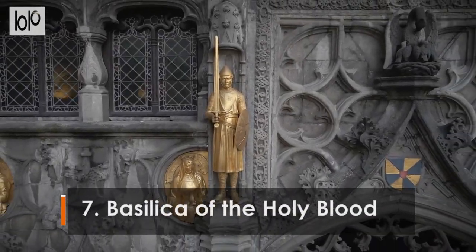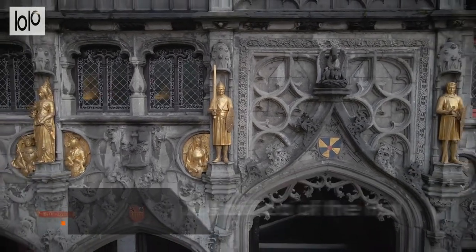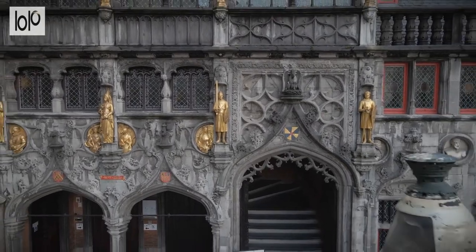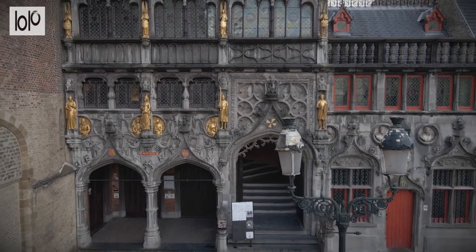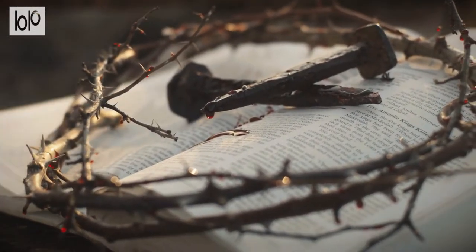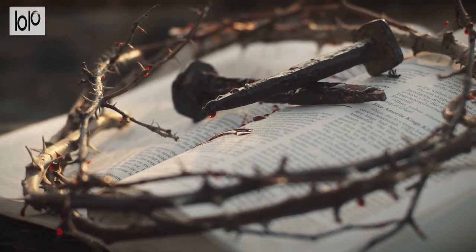Number 7. Basilica of the Holy Blood. The Basilica of the Holy Blood is not only impressive for its blending of Romanesque and late Gothic architecture, but also the sacred relic kept inside. The upper chapel is home to the famous vial which is said to contain a drop of Jesus Christ's blood, brought back to Belgium after the Second Crusade.